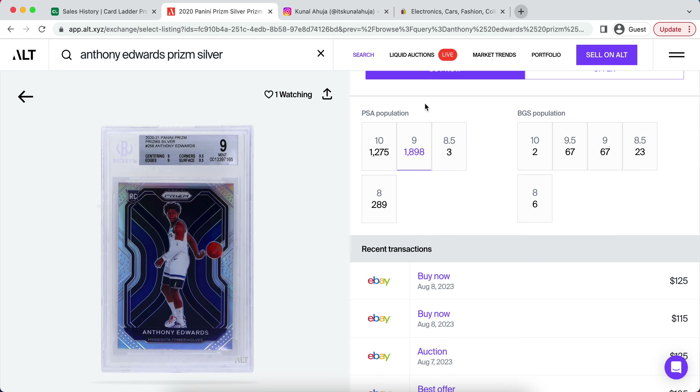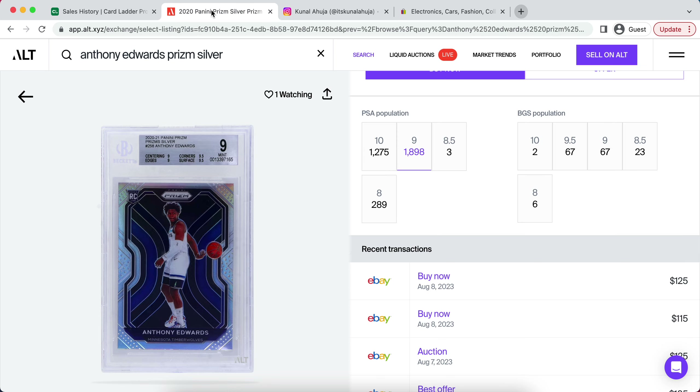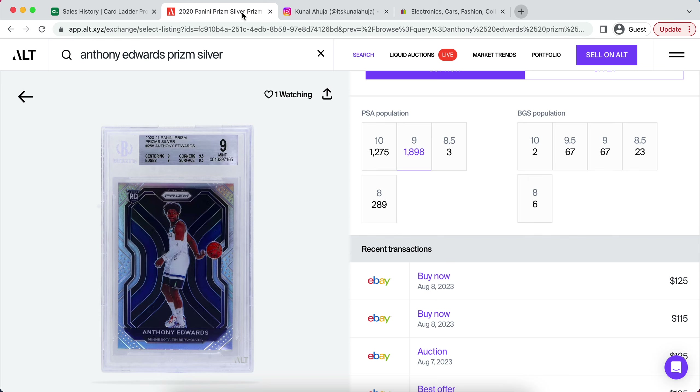Before we get into that, I did want to say real quick — this week's giveaway is an Anthony Edwards Prism Silver in a PSA 9. If you guys would like to enter, all you have to do is subscribe, like this video, and follow me on Instagram at itskanalahuja. Once you comment the word 'done,' you will be entered after completing all three steps. Make sure you don't skip a step, because if you don't follow on Instagram, you will not be able to know who the winner is.